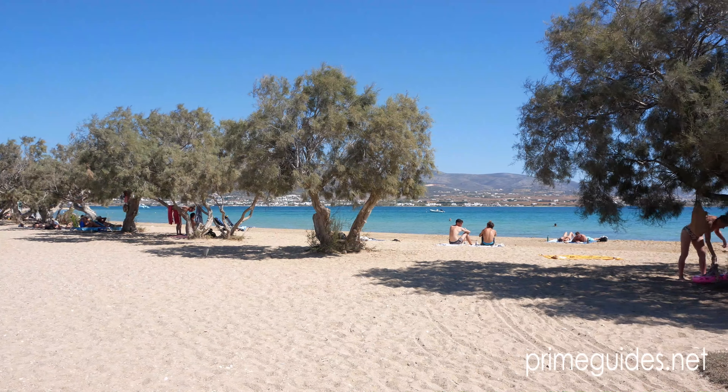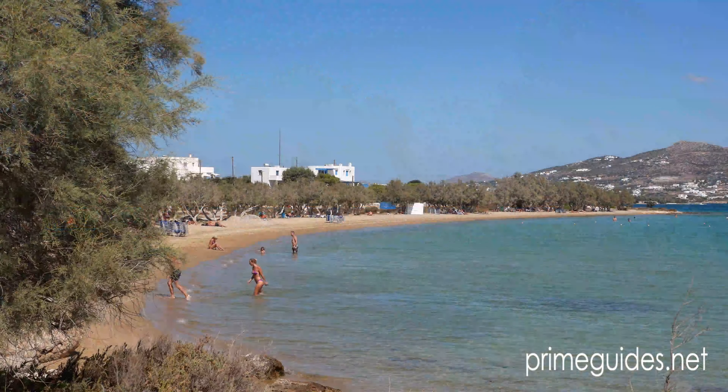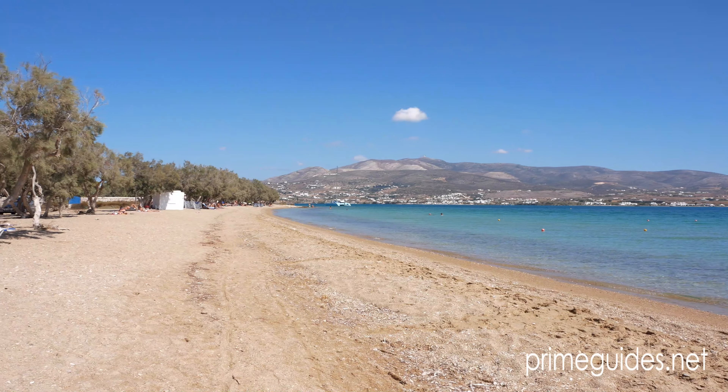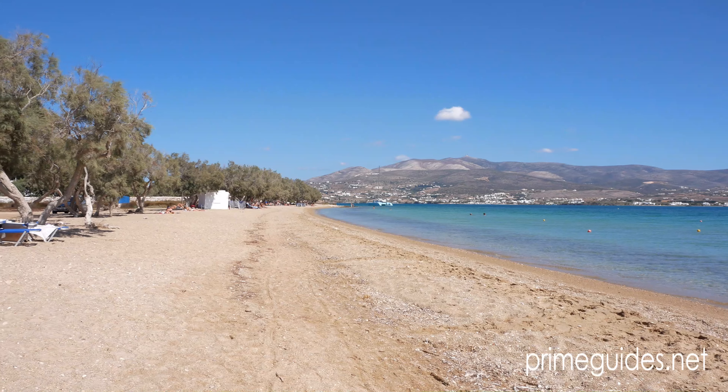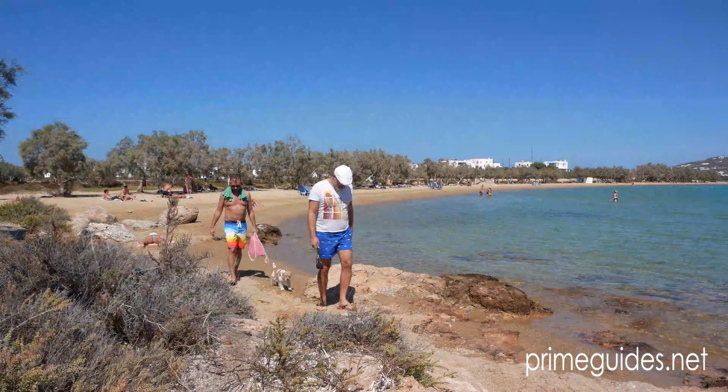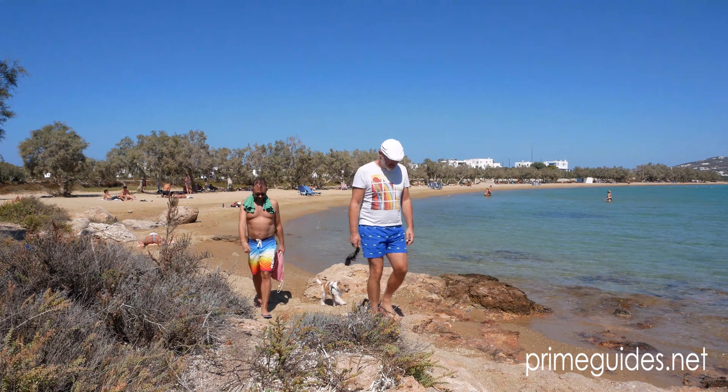The closest beach to the town is Fanari Beach, located just south of Ora. Fanari is an easy walk if you don't have a car. The sand is good and there are trees lining the beach for some shade. Just follow the coastline south and you will come to the beach in a few minutes.